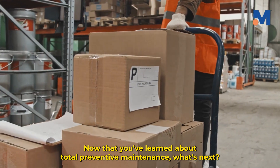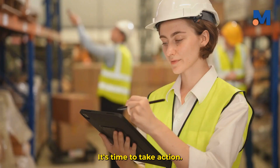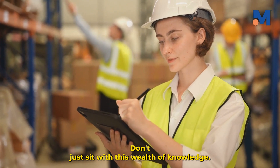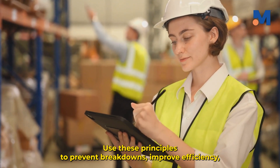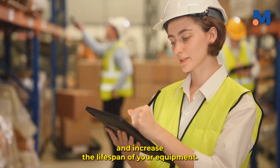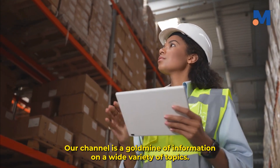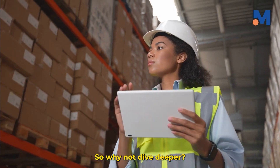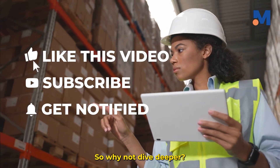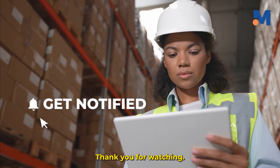Now that you've learned about total preventive maintenance, it's time to take action. Don't just sit with this wealth of knowledge — apply it to your business or industry. Use these principles to prevent breakdowns, improve efficiency, and increase the lifespan of your equipment. Our channel is a gold mine of information on a wide variety of topics, so why not dive deeper? Hit that like button and subscribe to our channel for more informative videos. Thank you for watching.